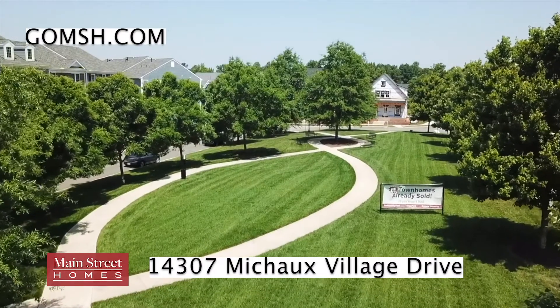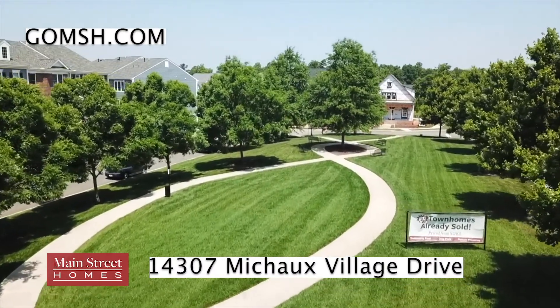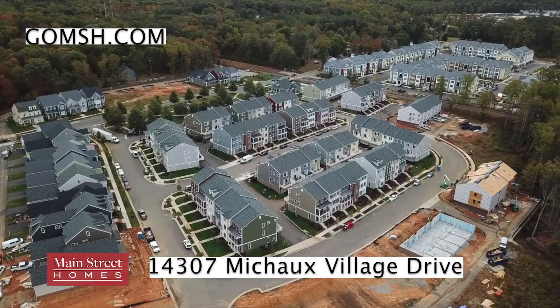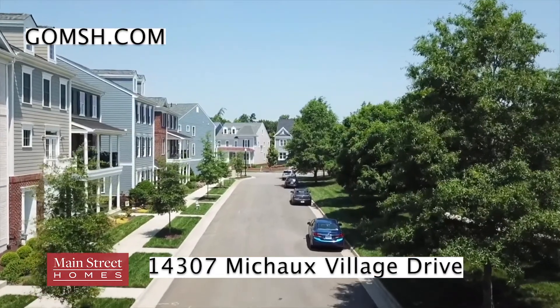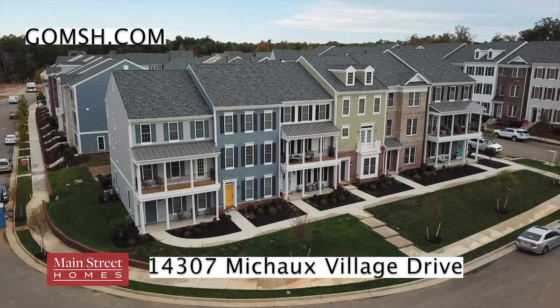For more information about the townhomes and the community, visit the Winterfield Park Clubhouse located at 1410 Mitchall Village Drive, Midlothian, Virginia. Move-in ready townhomes are also available. We'll see you next time.